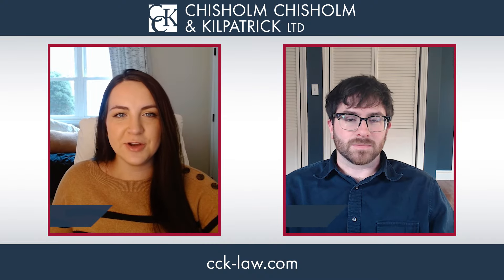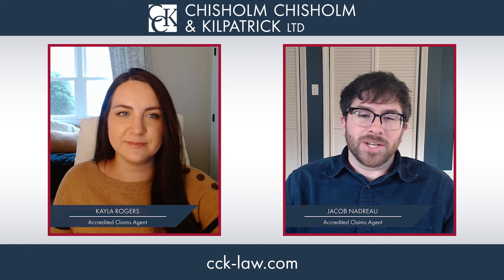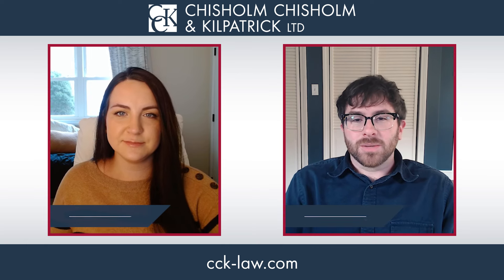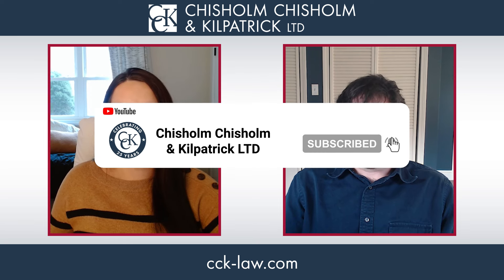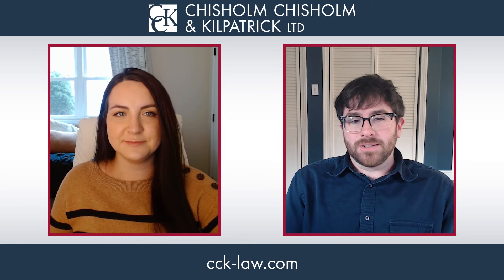Hello, I'm Caleb Rogers, a senior accredited VA claims agent here at Chisholm Chisholm & Kilpatrick. And I'm Jacob Nadro, lead advocate at CCK. Today, we're going to talk about some of the lesser-known aspects of foot claims. If you're dealing with a service-connected foot condition but wondering if VA rated your claim correctly, this video is for you. So let's get started.